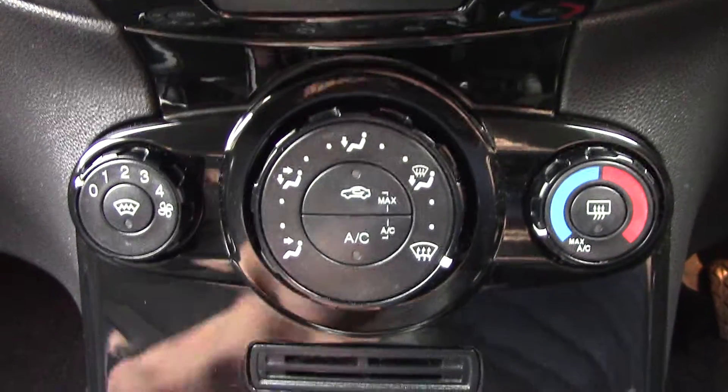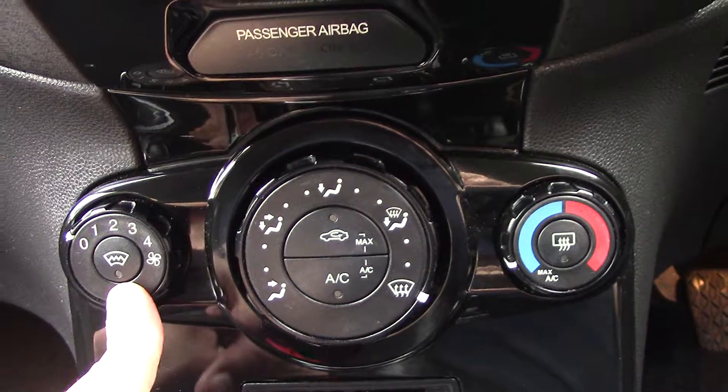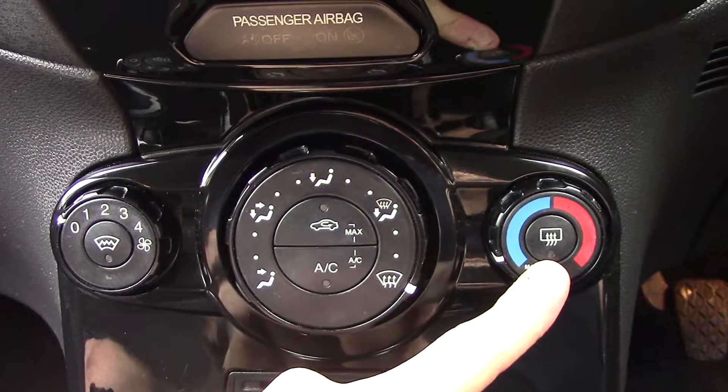Below that we've got the aircon unit. You've got your fan speed, heated front screen, direction, circulation, aircon, temperature, and rear demister.